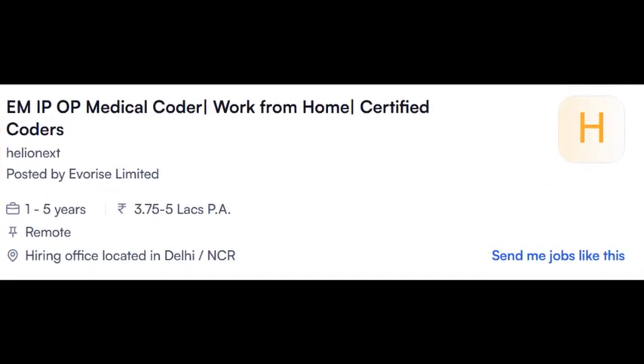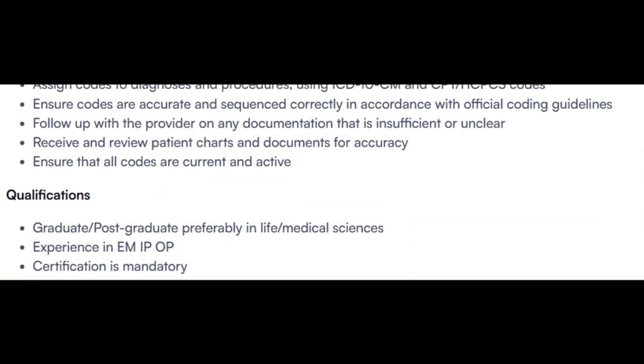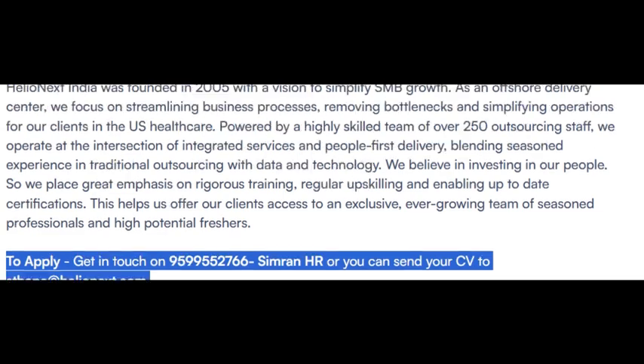Another opening from Helio Next — please confirm whether Helio Next and Augustus are the same company or different, as I am not aware; let me know in the comments. This is a work-from-home opportunity. Office location is in Delhi NCR. Opening is for Medical Coding — EM Inpatient and Outpatient certified coders only. Total five positions. Any coding certification is mandatory; candidates should have a laptop and Wi-Fi connection. Interested candidates share your CV to this email ID or phone number — Simran HR.